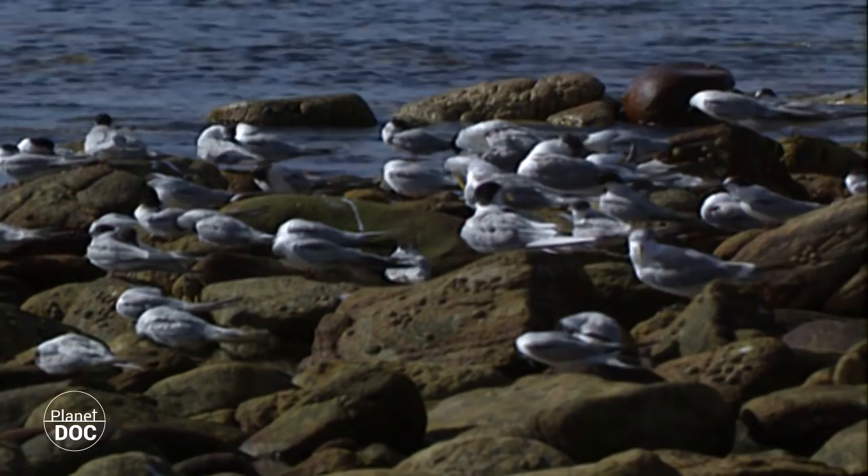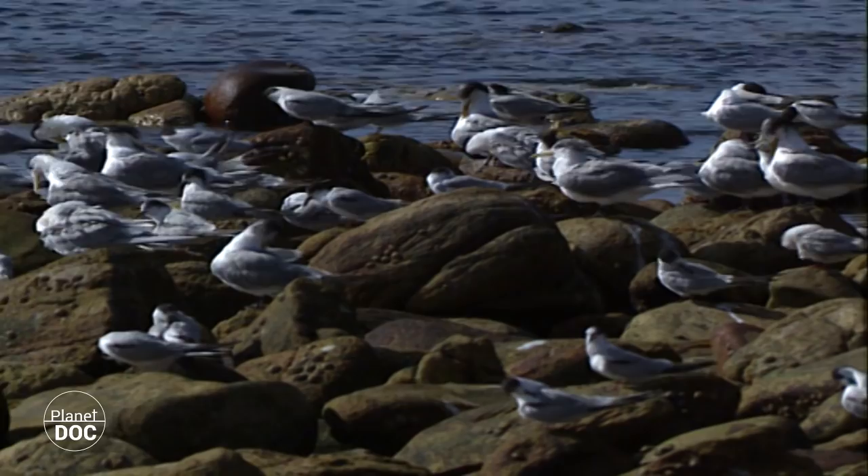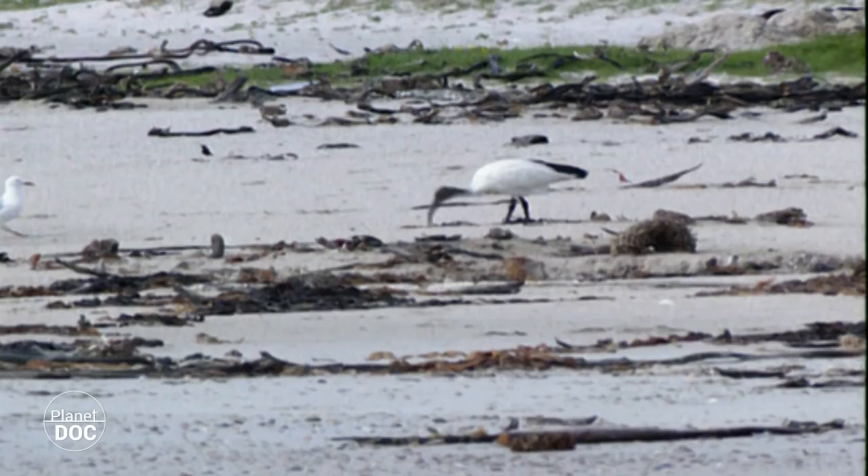More than ten species of terns can be observed in the Cape area. Some of them, such as the different coastal seagulls, are characteristic of sub-Antarctic regions, and arrive at the Cape seasonally, marking the northern ceiling of their distribution.